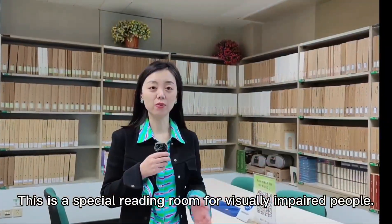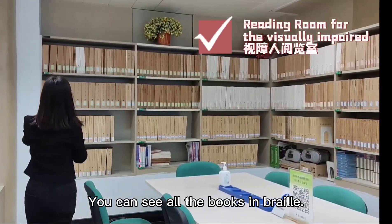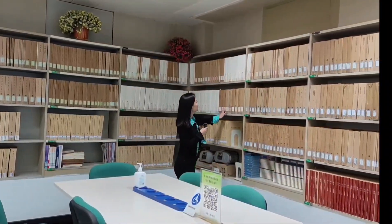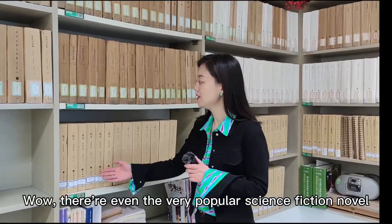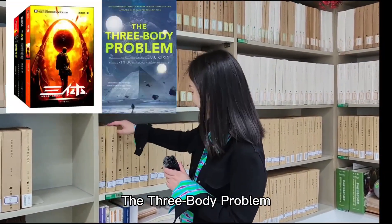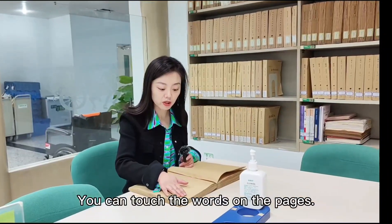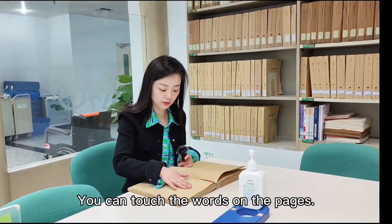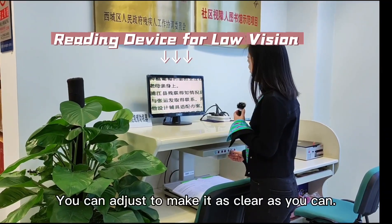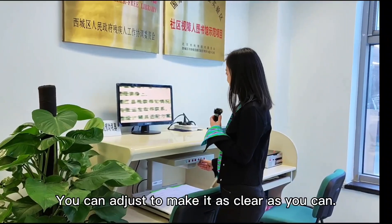This is a special reading room for visually impaired people. You can see all the books — there is even the very popular science fiction novel, Three-Body Problem. Let's take a look. You can touch the words on the pages, and you can adjust to make it as clear as you can.